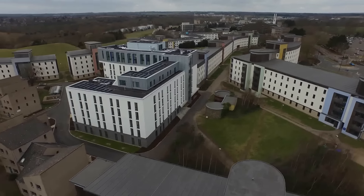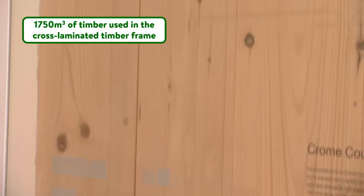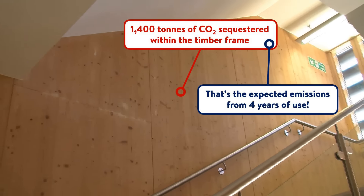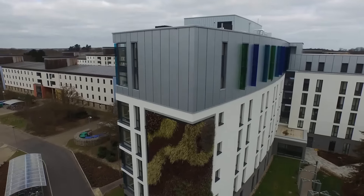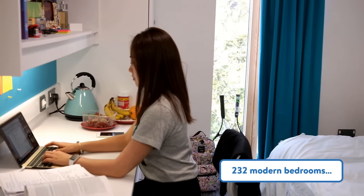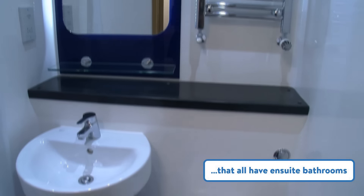In Chromecourt, we did use cross-laminated timber — uncommon in the UK, but not uncommon elsewhere. It will lock in thousands of tonnes of carbon and it's very, very quick to construct. In Chromecourt, the entire structure over eight storeys was built in 12 weeks — phenomenally quick. It arrives on site in huge packs and goes up like Lego almost. It's very quiet. The whole structure was put up by one team of men — one chap driving the crane and two or three chaps on the ground fixing those panels in position.